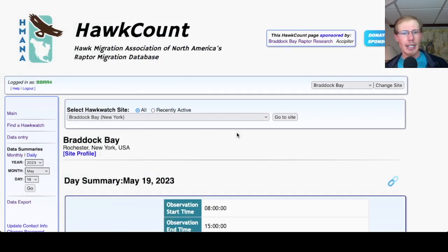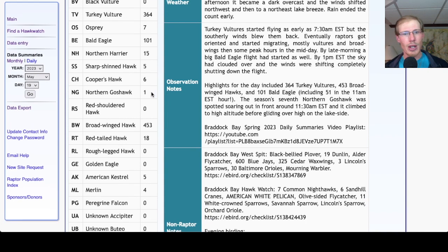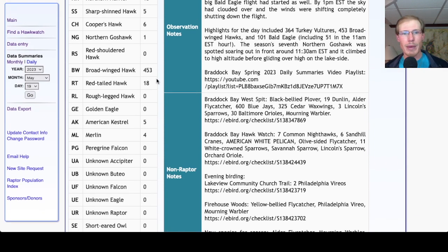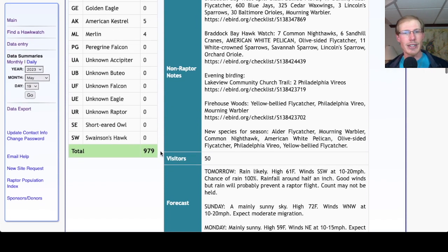Taking a look at the hawk count report for our migrant raptor totals — we had a really good flight today: 364 Turkey Vultures, 7 Osprey, 101 Bald Eagles including 51 in a single hour, 15 Northern Harriers, 5 Sharp-shinned Hawks, 6 Cooper's Hawks, 1 Northern Goshawk. For buteos we had 453 Broad-wings and 18 Red-tails. For falcons we had 5 Kestrels and 4 Merlins, for a total of 979 migrating raptors today.